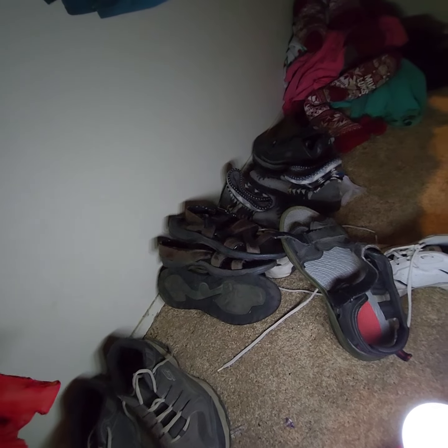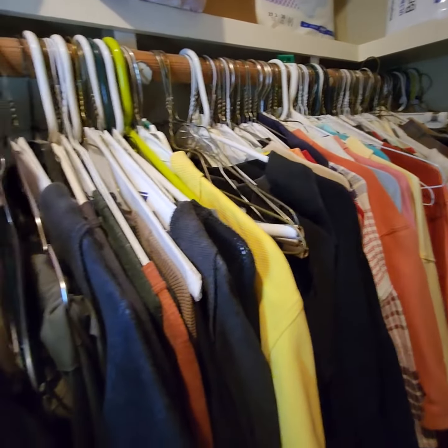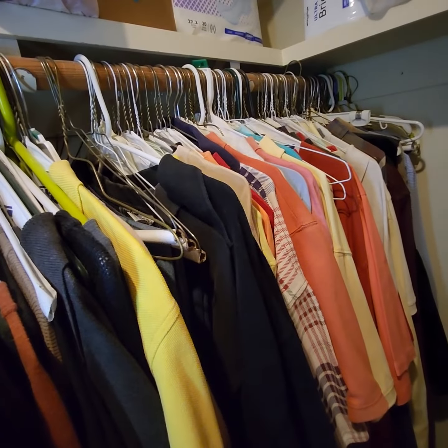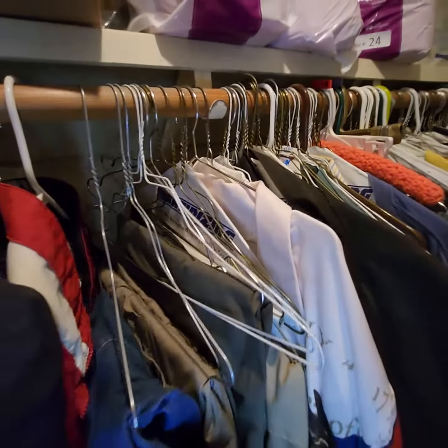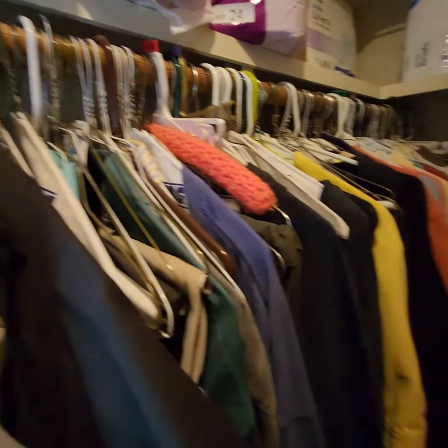The men's shoes are between 11.5 and 12. The men's clothing I found anywhere from XL to 3X, and pant sizes range from 38 to 42 on the waist.